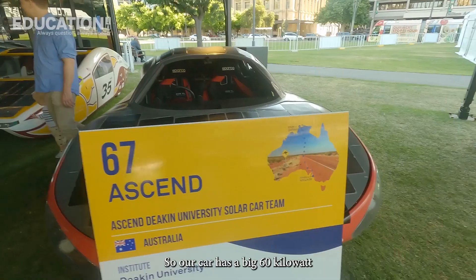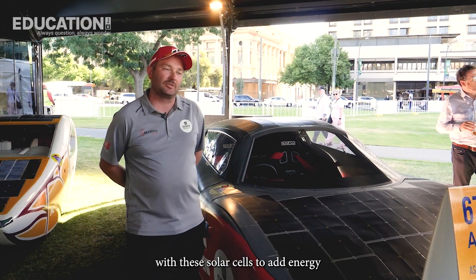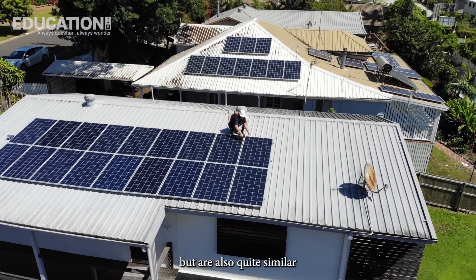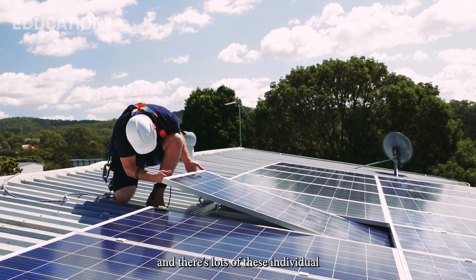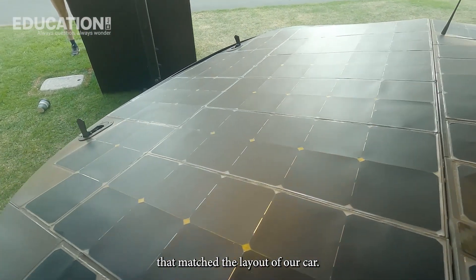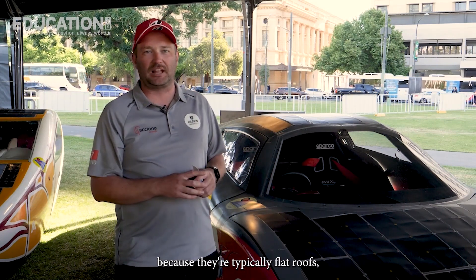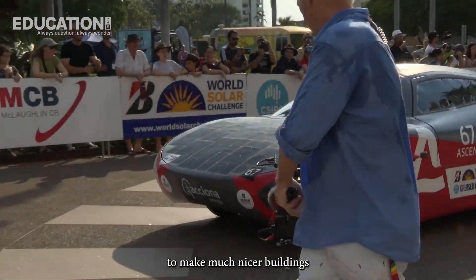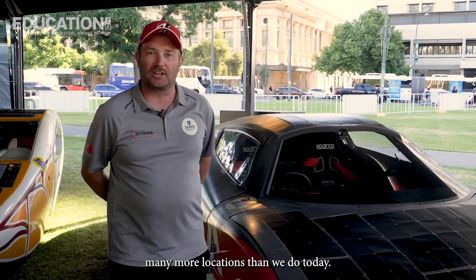Our car has a big 60 kilowatt hour battery, and all the way along the journey from Darwin to Adelaide we gathered as much sun as possible with the solar cells to add energy so we could go even further. These solar cells are very different to the solar panels on your house, but also quite similar in a few ways. We were able to get the cells individually and make any pattern we wanted that matched the layout of our car. They're also hyper-efficient and flexible so we can put them around curves. As we learn more about solar technology, we'll be able to use these on much cooler shapes and sizes of buildings and harvest solar in many more locations than we do today.